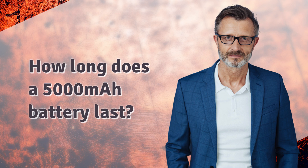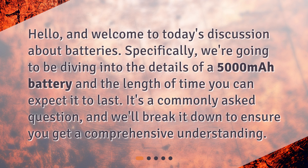How long does a 5000 mAh battery last? Hello, and welcome to today's discussion about batteries. Specifically, we're going to be diving into the details of a 5000 mAh battery and the length of time you can expect it to last. It's a commonly asked question, and we'll break it down to ensure you get a comprehensive understanding.